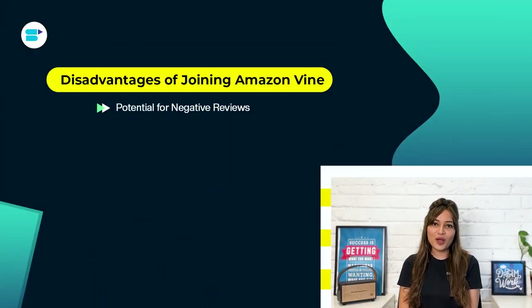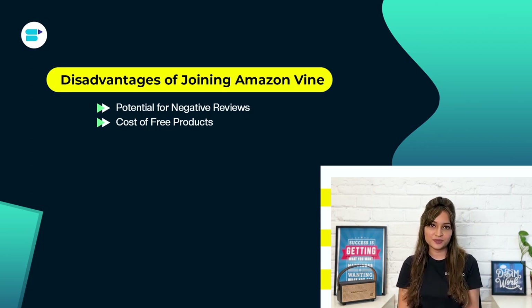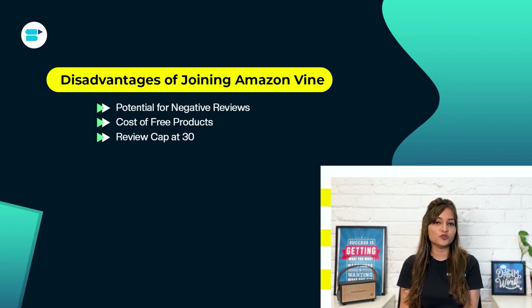Now let's look at the disadvantages of joining the Amazon Vine program. First, potential for negative reviews — Vine reviewers aren't obligated to leave positive feedback and a negative review can impact a new listing. Second, cost of free products — providing free products can get expensive, especially for sellers of high-priced items. Third, review cap at 30 — if you already have 29 reviews, you'll only get one additional review. Fourth, critical Vine reviewers may pick apart and openly discuss the shortcomings of your product for everyone to see.